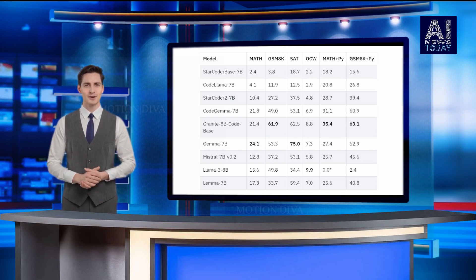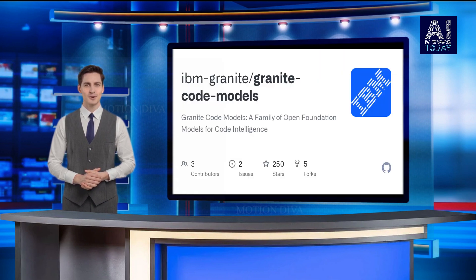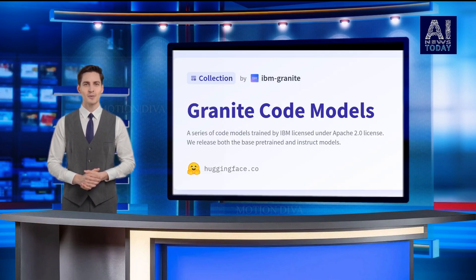The models have been tested on a range of benchmarks and have outperformed other comparable models like Code Llama and Llama 3 in many tasks. They have been trained on a massive dataset of 500 million lines of code in over 50 programming languages, enabling them to generate code, fix bugs, and explain complex code concepts.